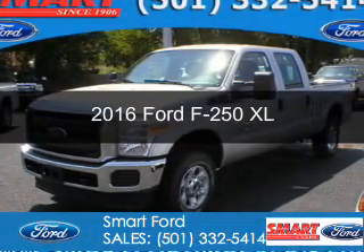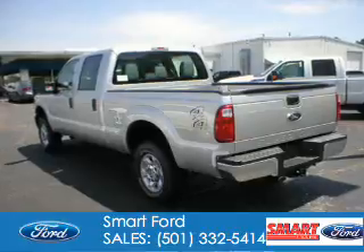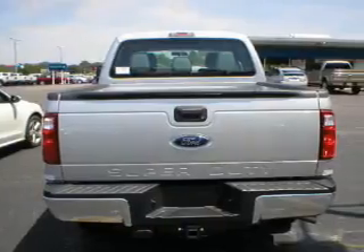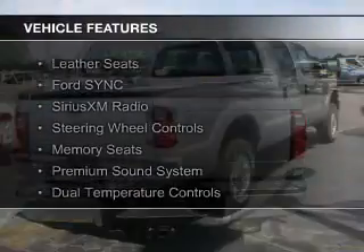This is a new 2016 Ford F-250. It's powered by 4-wheel drive, a 6.7 liter 8-cylinder engine, and a 6-speed automatic transmission. The features include leather seats,